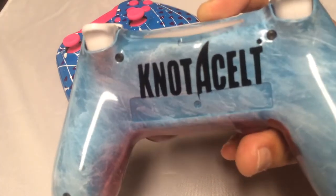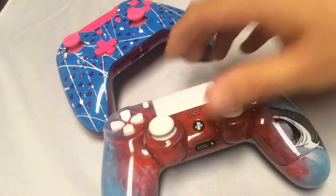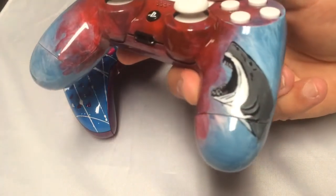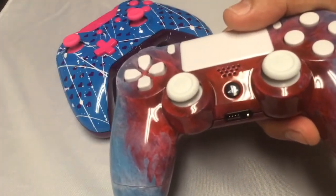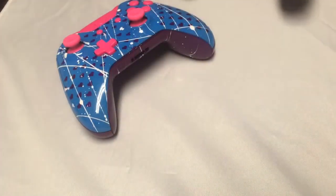Very epic looking controller — hope you like that one. Just our Shark Attack custom, another awesome order from customers here at CC.